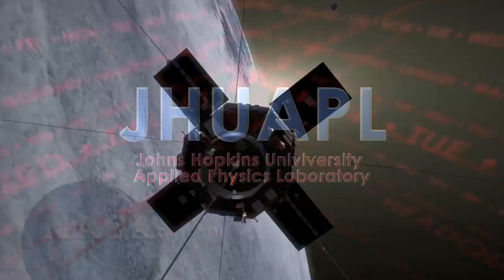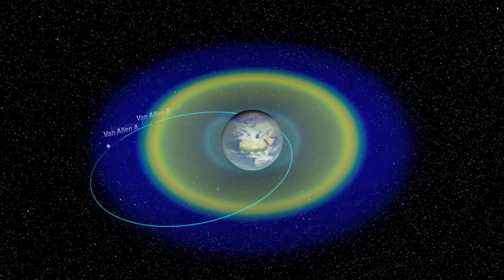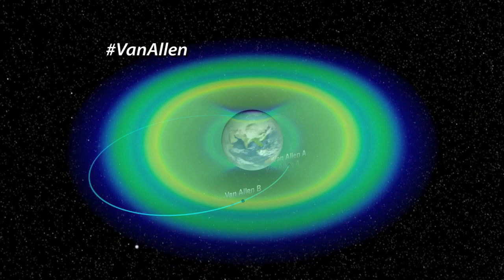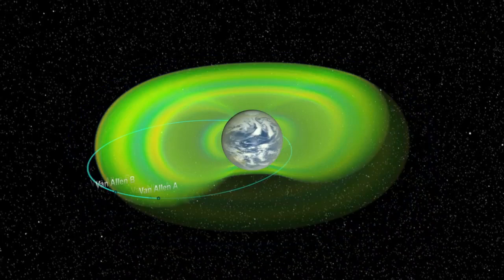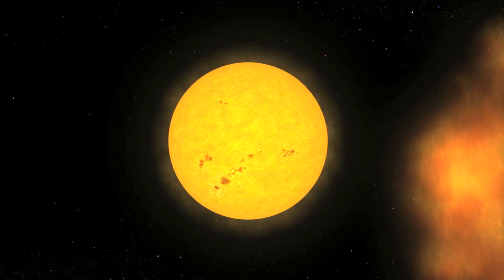NASA's Van Allen probes have discovered a previously unknown third radiation belt around Earth. Traditional observations long showed the Van Allen belts as two distinct regions of trapped radiation. These new high-resolution observations by the first dual spacecraft mission to fly through them show that there can be three long-lasting belt structures with the emergence of a second slot or empty region. The International Space Station is down below the inner belt — this new ring is actually much further out, at about 12,000 miles above the surface. These radiation belts, named for their discoverer Dr. James Van Allen, are affected by solar storms in the form of coronal mass ejections and space weather, and can swell dramatically.